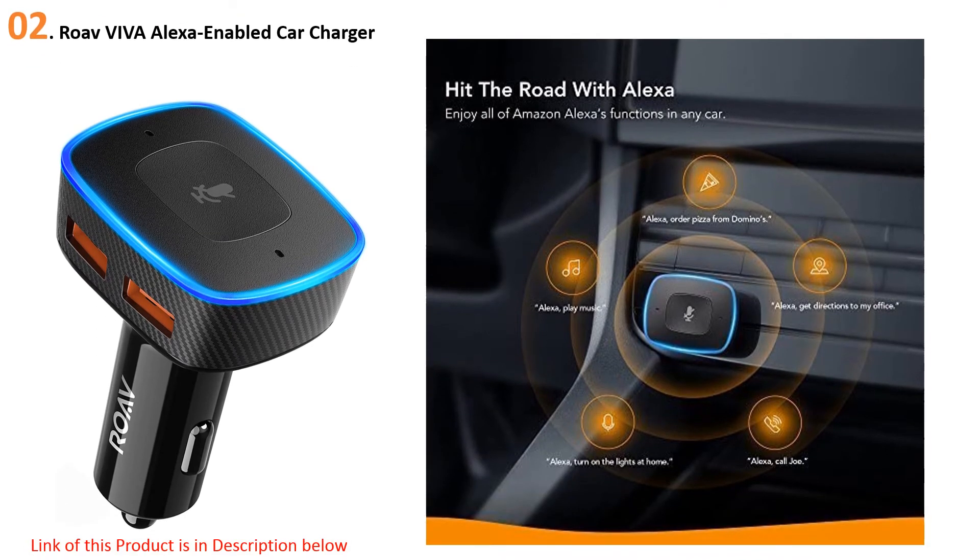At number two, the Rove Viva Alexa-enabled car charger. The Rove Viva is certainly one of the pricier options on the list, but that's because it's more than just a charger. This little device is an Alexa-enabled smart accessory that brings a whole new level of control to your in-car entertainment and navigation. Simply plug it into your console outlet, connect it to your phone via Bluetooth, and instantly get directions, make phone calls, stream music, and more — just by asking Alexa.